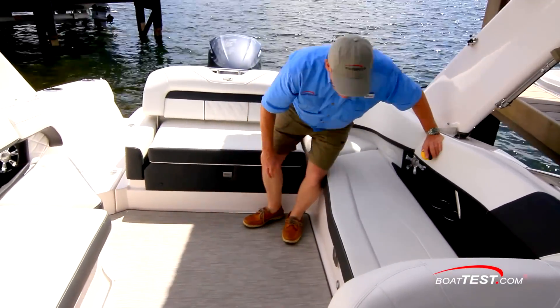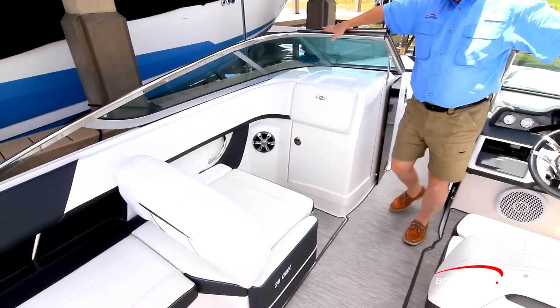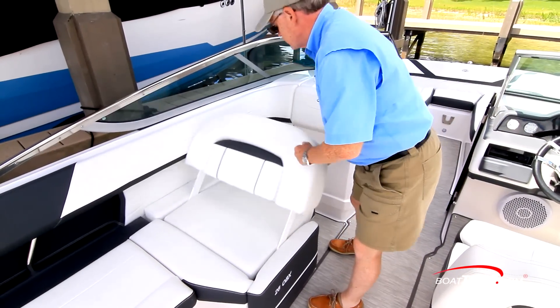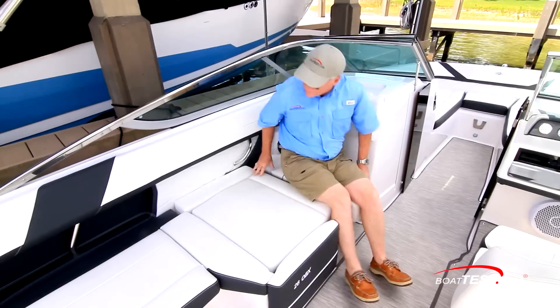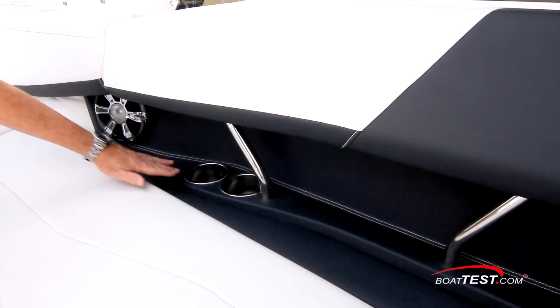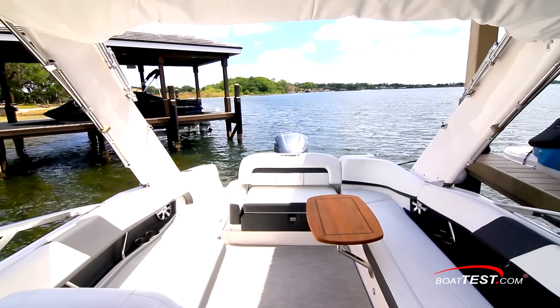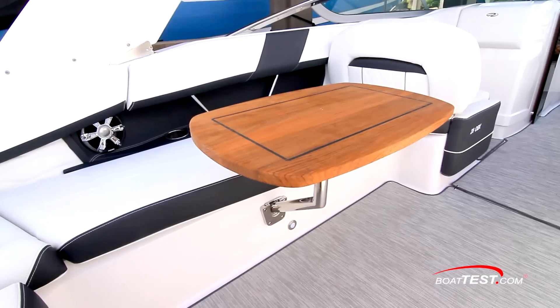Wraparound seating to port includes a rounded seat back in the corner so even this position is comfortable. Fully forward, the flipped seat back allows conversion from forward-facing to out-facing, with the wraparound bolster then becoming the seat back. The bulwarks include speakers with stainless grill, stainless drink holders, and grab handles, all continuing forward. Add a side-mount pedestal table for more functionality.